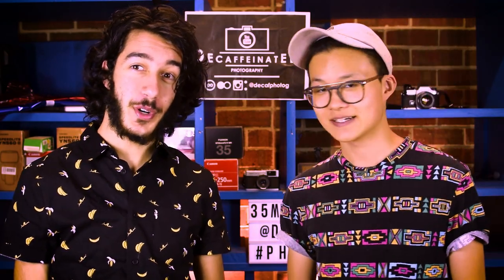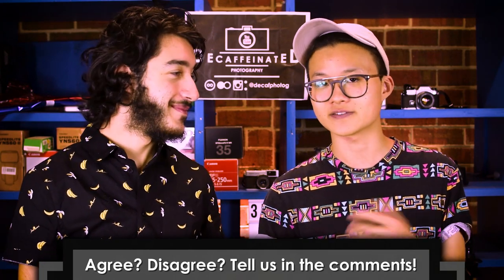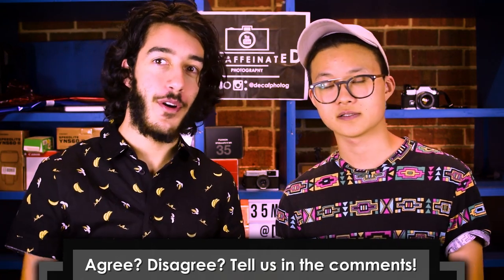That's our list! We hope you enjoyed it and want to wish everybody a happy new year. Put these on your bucket list for 2018 and give them a go. Chuck us a like if you've used any of these and tell us in the comments which are your favorites, or even if you don't like any of them. This is just our opinion and we welcome any conversation down below. Thank you and see you later!